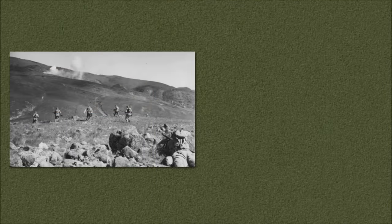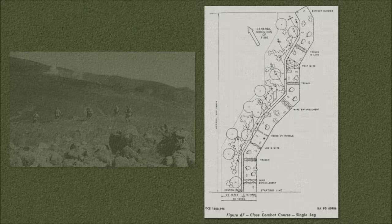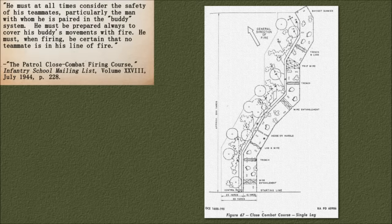Fire and movement was one of the more hazardous phases of the attack, due to fire going in both directions — from in front and from behind a moving soldier. An Infantry School mailing list article from July 1944, detailing the patrol close combat course run with a team of four in two buddy pairs, states that a soldier must at all times consider the safety of his teammates, particularly the man with whom he is paired in the buddy system. He must be prepared always to cover his buddy's movements with fire, and when firing, be certain that no teammate is in his line of fire.